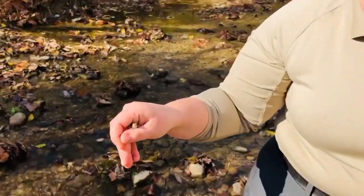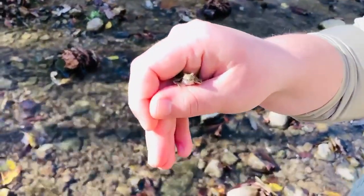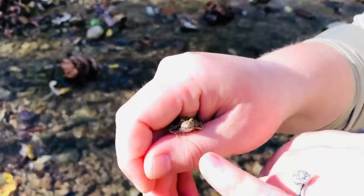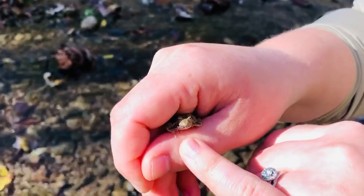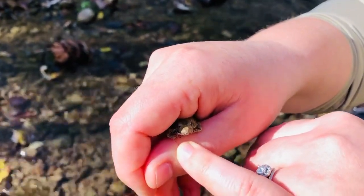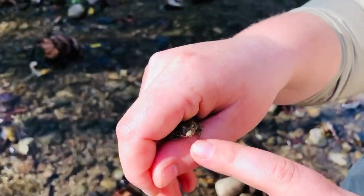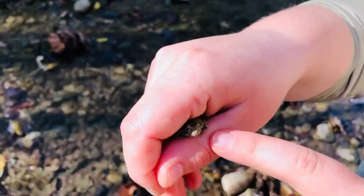Now, cricket frogs are going to be a member of the tree frog family we have here in Ohio, and something that tells us that is on the very end of his toes here — he's got little discs that help suction and help him stick to rocks and trees and currently my hand.